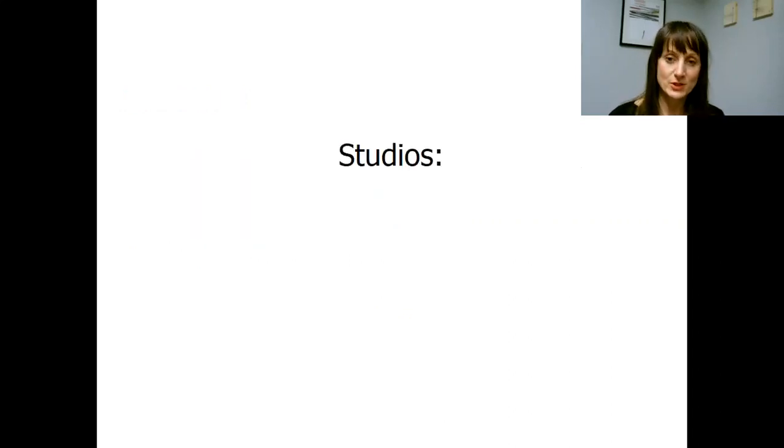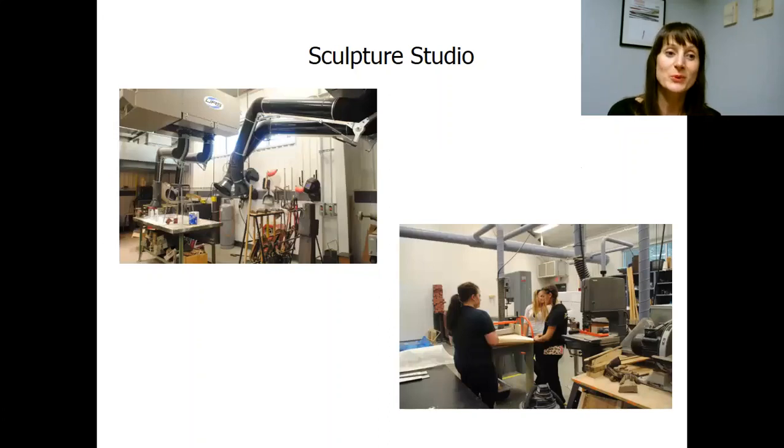I would like to share a little information about our studios so you have a better understanding of what we offer to our students and can see images of our facilities. Let's start with the Sculpture Studio. The Sculpture Studio is actually a separate building — a fairly new building, five or maybe six years old — and it is very well designed to meet our students' needs, well equipped with a variety of machines and processes.